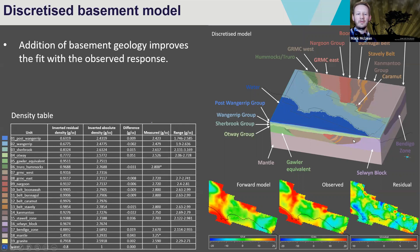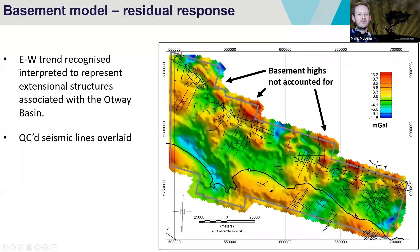Once we calculated the forward model of that full discretised model, comparing it to the observed, it's starting to look a lot more like the observed response. Looking at the residual, we've been able to remove a lot of those north-south trending anomalies attributed to basement rocks. Zooming into that residual and casting a sun angle on it, we start to recognise a lot of east-west trends. We interpreted a lot of these east-west trends to be extensional structures associated with the Otway Basin that weren't originally captured with the original seismic interpretation.